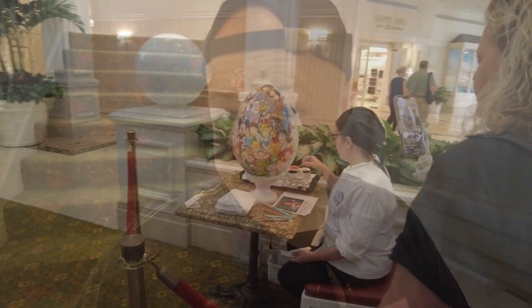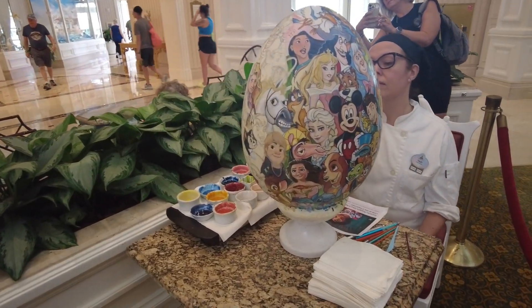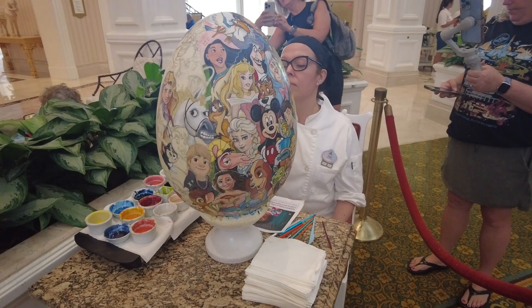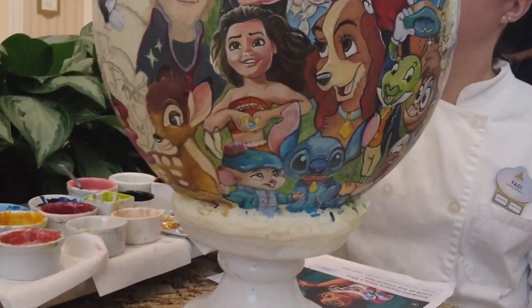I mentioned we might go check out the Contemporary because I think they also do Easter stuff — at least they do decorations during the Christmas season. So we'll try and swing over there later. Oh wow, they're actively working on one of the chocolate eggs right now — that is so cool. There's a ton of characters on there, and I love representation for older things. Kuzco's on there, and they even have Olivia from The Great Mouse Detective.